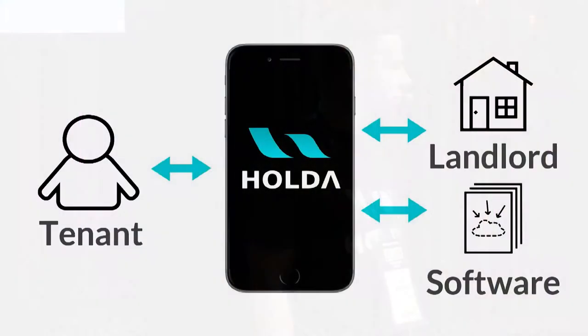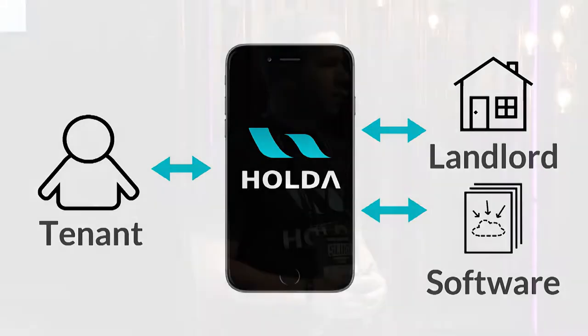Everyone who has anything to do with rental apartments knows that a lot of time goes to waste on administrative issues, and I wouldn't even dare to think how much that time will cost. Holda changes that — we are a service that automates and optimizes the rental process for both the landlord and the tenant.